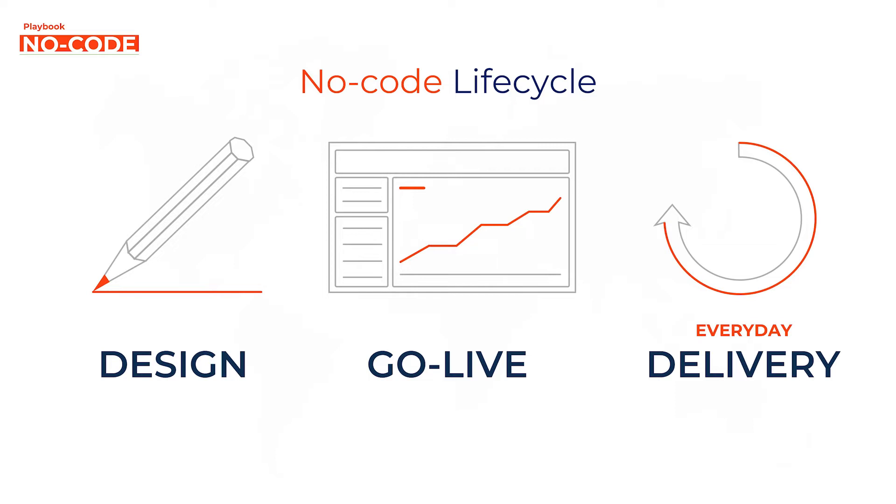They say you only get one chance to make a first impression. If you release your app and performance is poor, it doesn't matter how many features you've delivered — they're going to have a negative impression. Just look at the one-star apps in the app store. A lot of them are because of things unrelated to features and functionality, like crashes or performance.